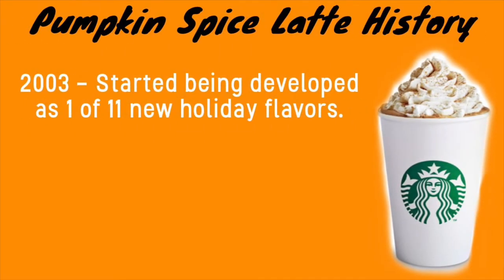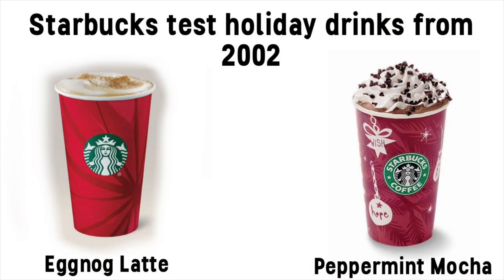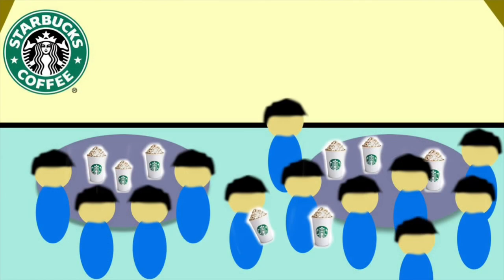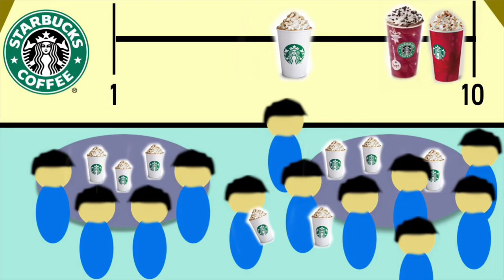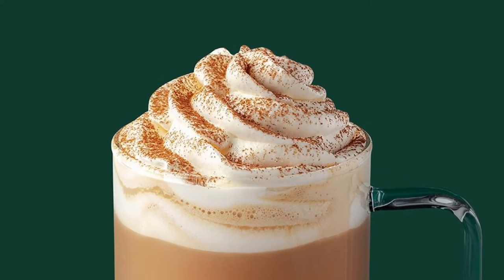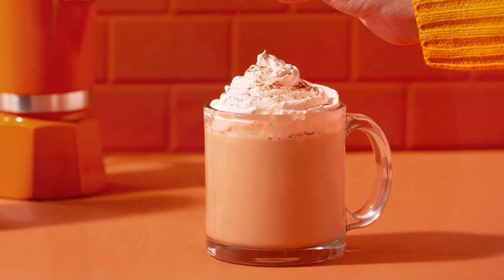In January 2003, Starbucks started developing the pumpkin spice latte along with 10 other flavors. This was brought on after a line of seasonal drinks — the eggnog latte and the peppermint mocha — were a success in the holiday season of 2002. These 10 new seasonal flavors were tested by consumers, and the pumpkin spice latte fell kind of in the middle — most people chose caramel and chocolate flavors over pumpkin. But despite that, Starbucks still wanted to include this pumpkin pie spice flavor, as they knew it was special and didn't see it anywhere else besides a few small coffee shops.